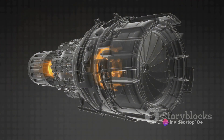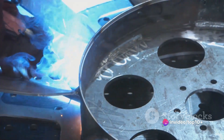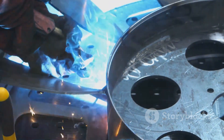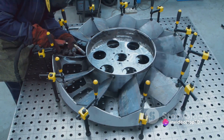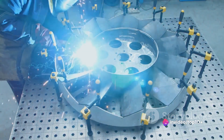But first, it must undergo a process of compression. This brings us to the second principle: compression. Special blades within the engine, aptly named compressor blades, spring into action. They squeeze the incoming air, raising its pressure. The air, now at a high pressure, becomes a hot, dense gas — the perfect environment for the next step.